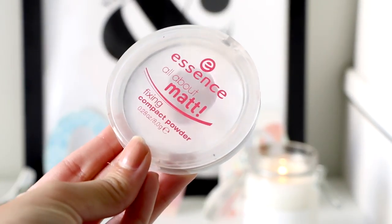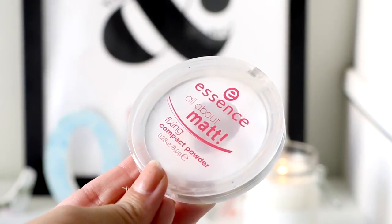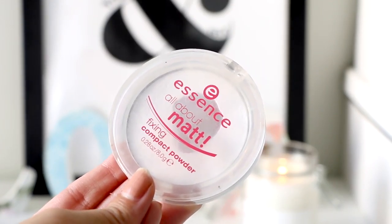For powder, I'm using the Essence All About Matte Fixing Compact Powder and I use it to set my makeup. My skin looks so smooth and it looks like silk. It doesn't look cakey — it's like a second skin.